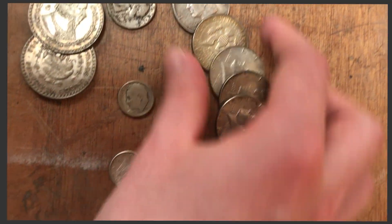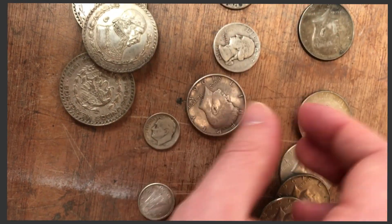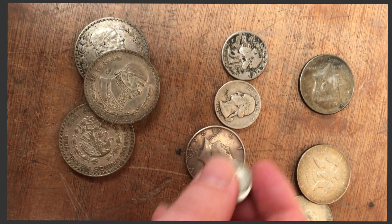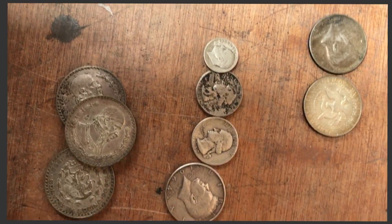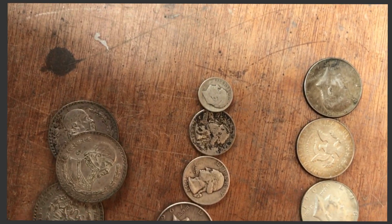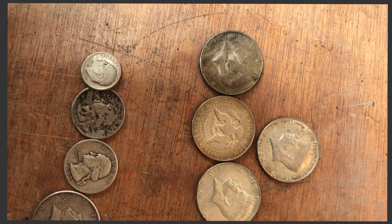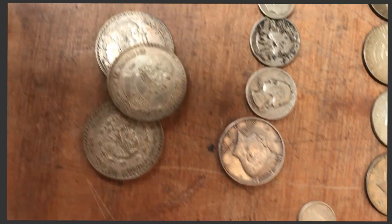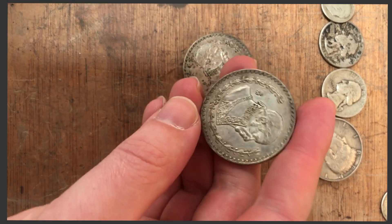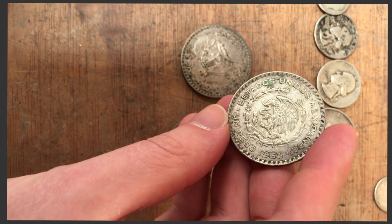So we've got about one dollar in 90% silver. We've got two dollars fifty in 40% silver — the clad halves. One Canadian 80%, and three Mexican silver pesos, all 10% silver.